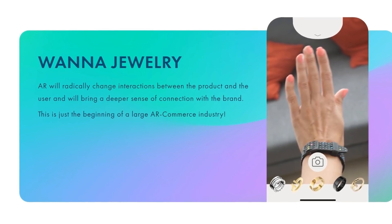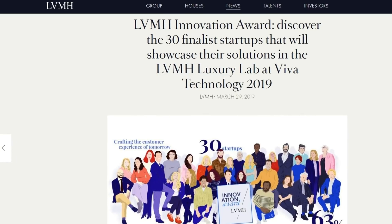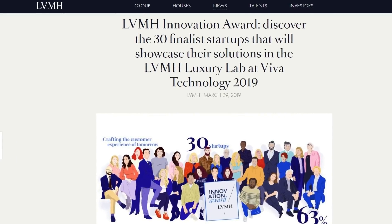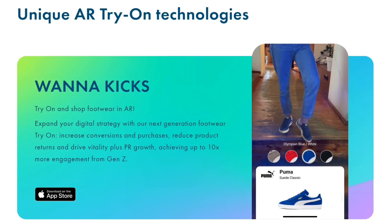WannaBuy's series of apps, which also include Wanna Jewelry and Wanna Nails, got them to the finals of LVMH's 2019 Innovation Awards, so they're definitely onto something, and I feel like this does have the potential to be big.